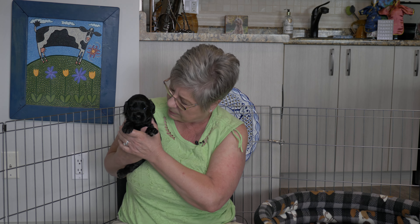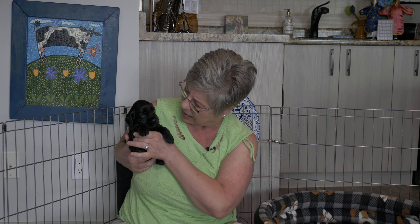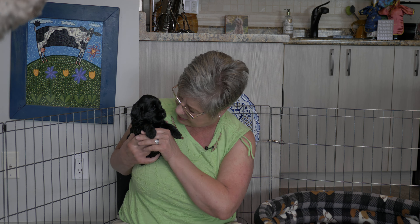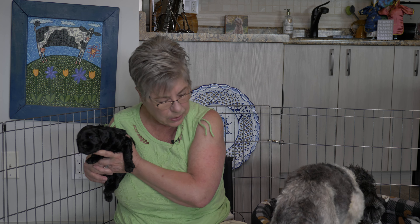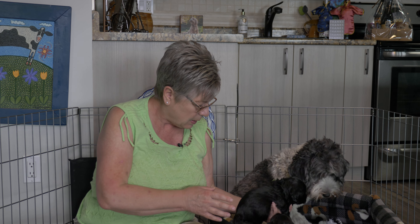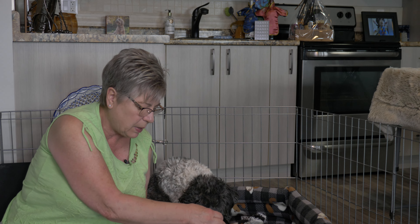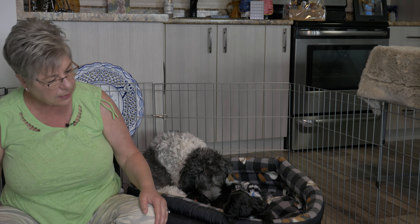Next is Mr. green collar — our jet black fellow, all black, all shiny, all gleamy. Mr. green is 1.27 kilograms. He's very eager to go see mommy the moment she comes in.